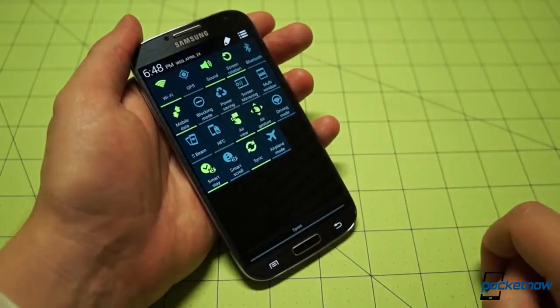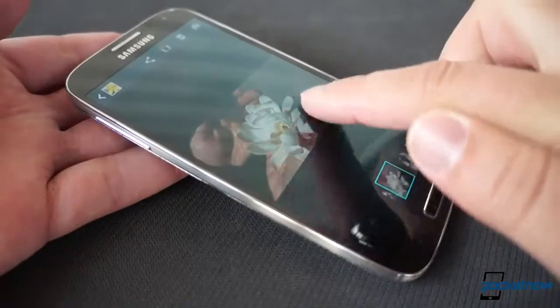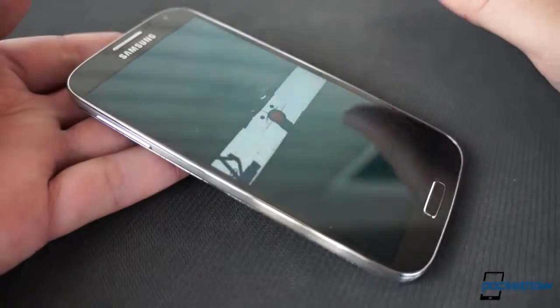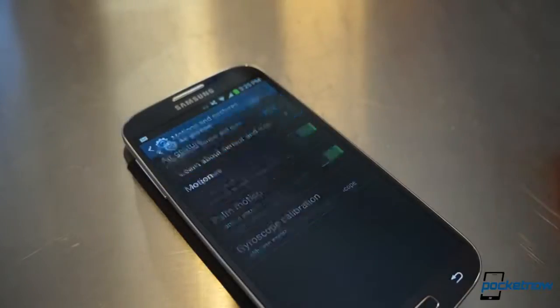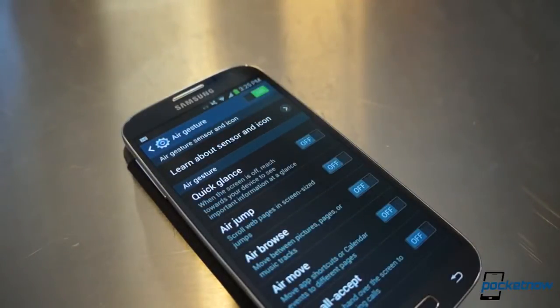There are many more exotic features than just AirView in the Galaxy S4. We talked a little about how its companion feature, AirGesture, is too buggy for its own good in our review, but we didn't elaborate on how many features it actually contains. Under the AirGesture submenu are a series of toggles that allow you to control what the feature does and doesn't do.